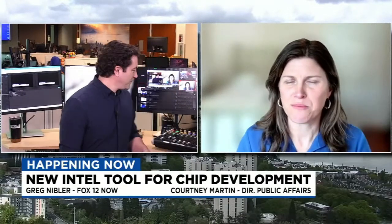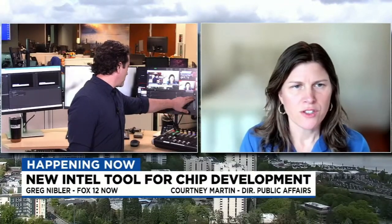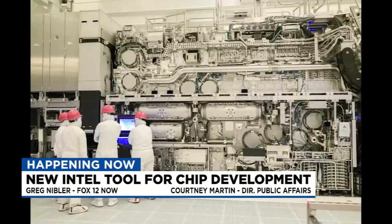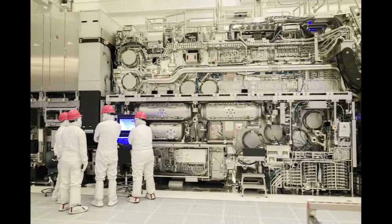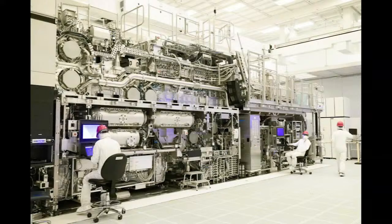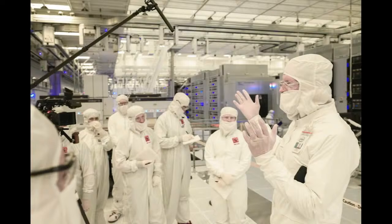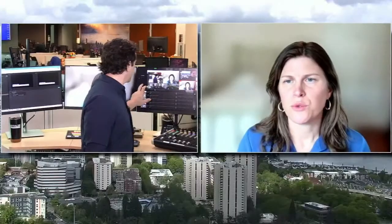This tool — the High NA EUV tool — is one of the most sophisticated engineering tools in the world. When we make a semiconductor, or a chip, we start with a blank silicon wafer — a big round wafer — and we pattern onto that. It goes through thousands of steps. What this tool does is put down the pattern on that chip. With this next generation of technology, we can make those patterns even smaller and do it more efficiently.